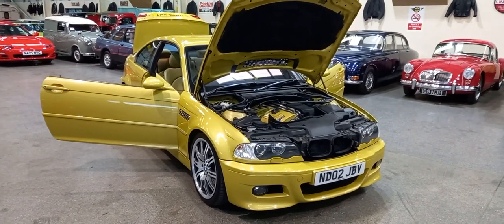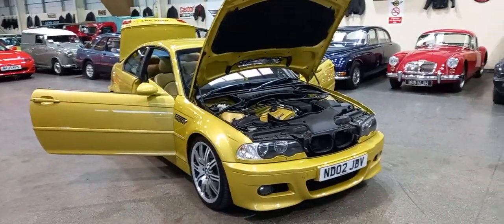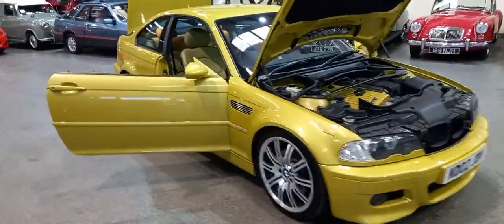Right then guys, BMW M3 — looks a hell of a thing. I love the color combination, I think it looks really well. Just landed with us earlier today; not collected by us, it was driven here by the lady and gentleman that owned the car.